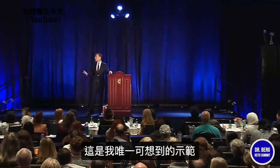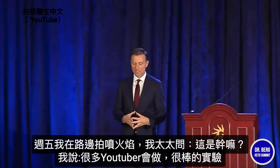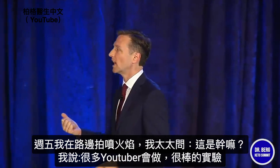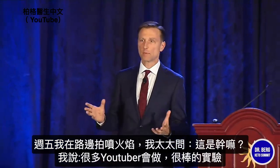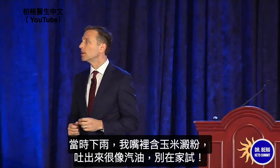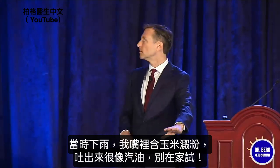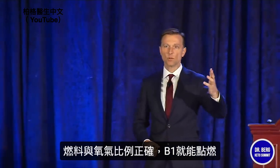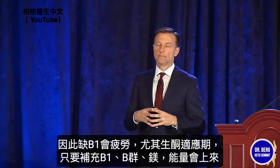On Friday I was preparing for this, and Karen sees me with this roadside flame thing. She goes, 'What are you doing with that?' I said, 'Everyone's doing it on YouTube — it's a really great experiment.' It was raining outside, so I put cornstarch in my mouth and blew it. It actually looks like you're blowing gasoline. Don't try that at home. But with the right ratio of fuel to oxygen, you can ignite it with B1.